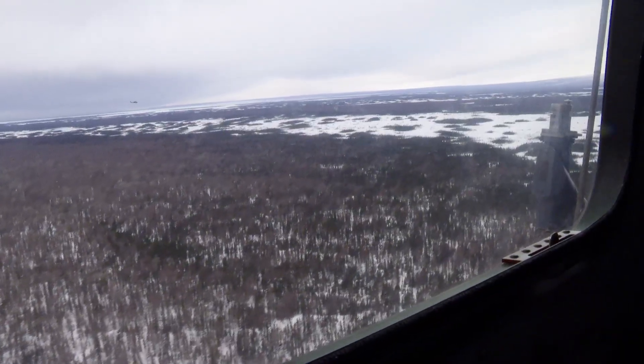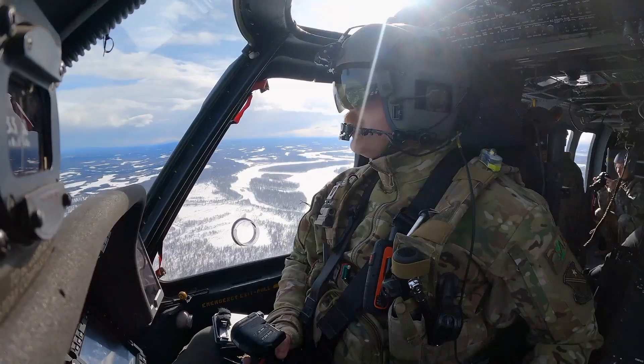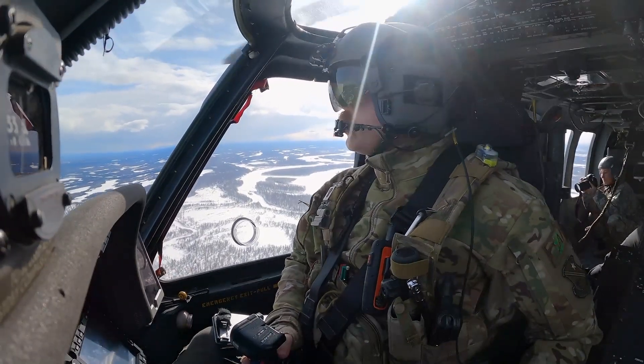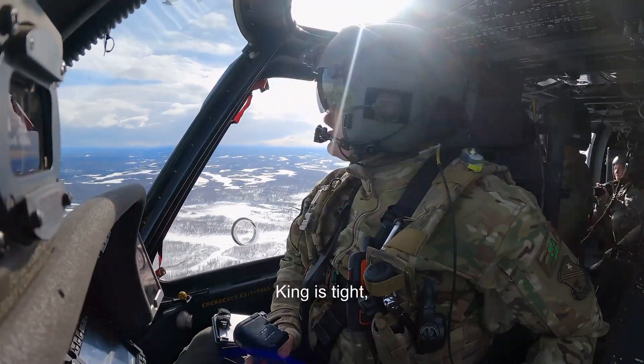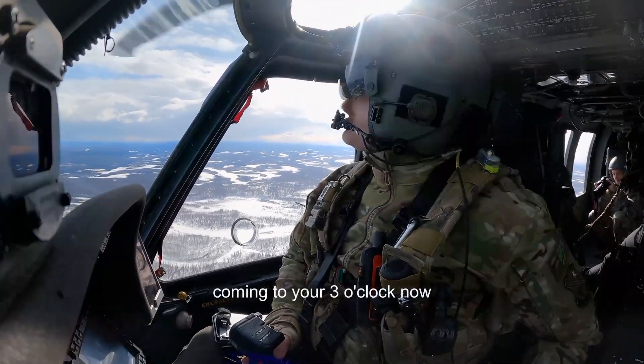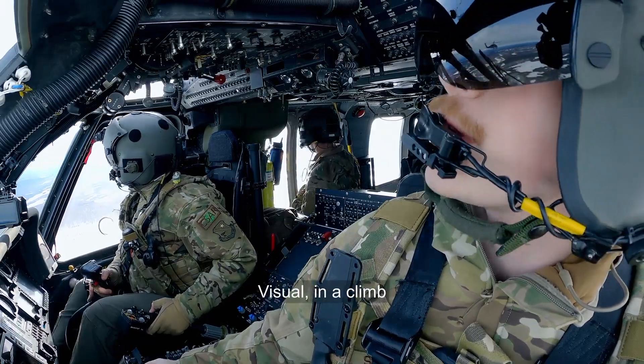A hundred miles north of Anchorage, the Pave Hawks hit the rendezvous with the HC-130 right on schedule. Visual. Okay, he is high. Coming to you at 3 o'clock now. Visual on the climb. Got him.